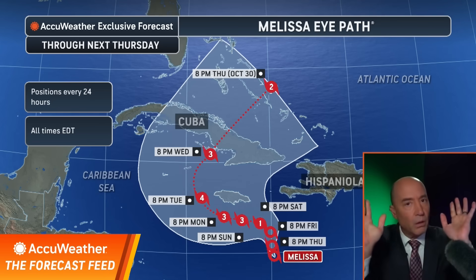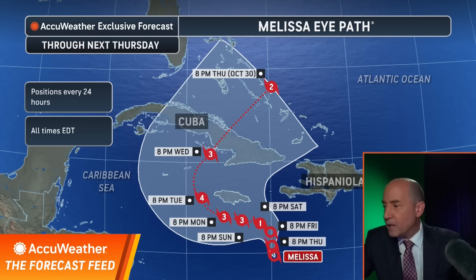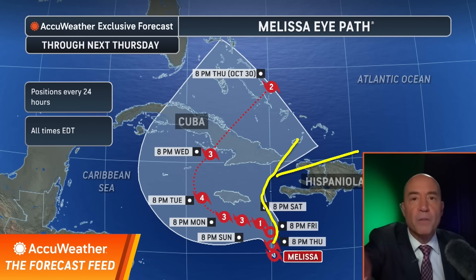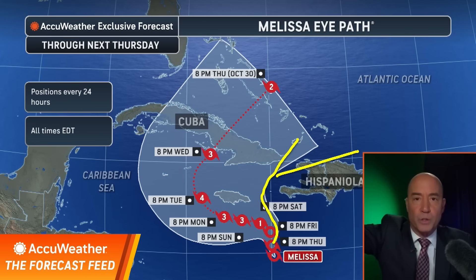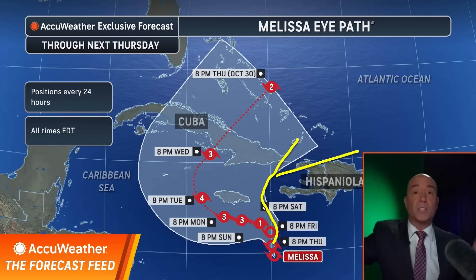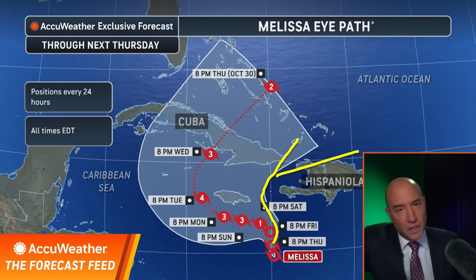Where is it going to go? There's still some uncertainty. There's still a small chance — but a chance nonetheless — of a more northern track. This is an outlier. This would keep the storm weaker, and it may not even reach hurricane status because it gets into wind shear quicker and stays in wind shear throughout its entire life. That would be the best case scenario for everybody, maybe not so much for southern Haiti because of the heavy rain.